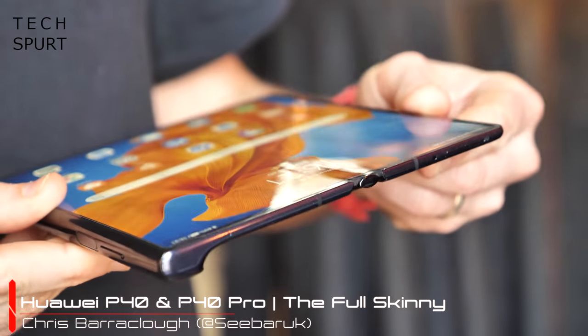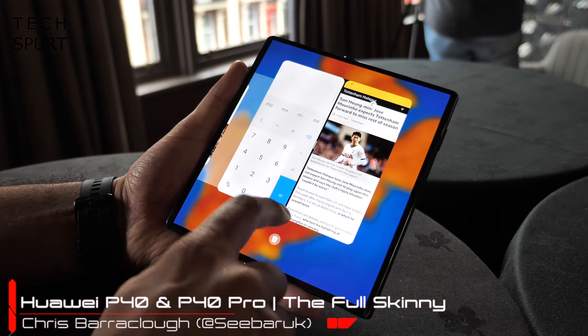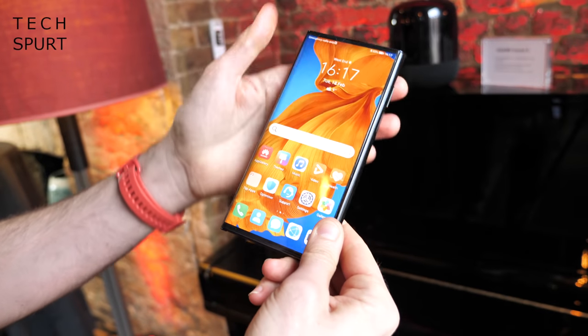Earlier this week, Huawei most definitely dropped trout and indulged in a proper bit of willy-waving courtesy of its clever new Mate XS foldable phone, but that definitely does not mean that Huawei is done launching new kit.